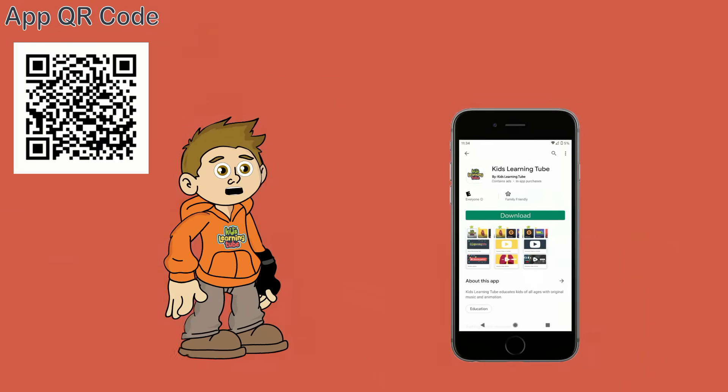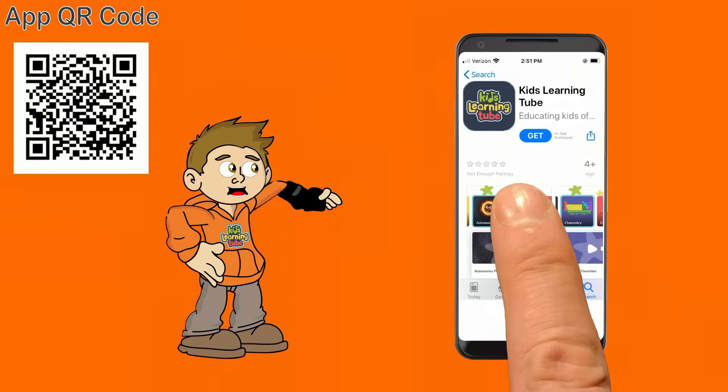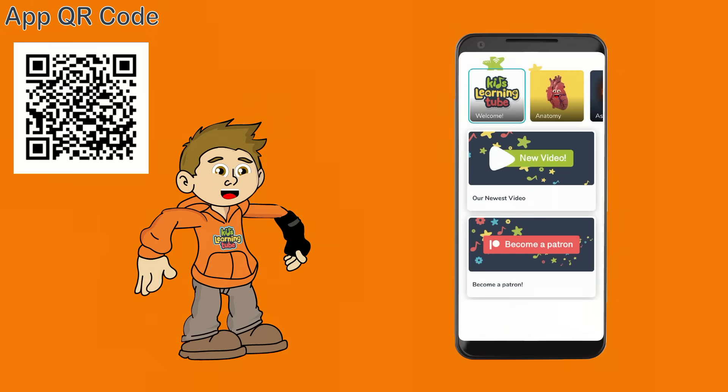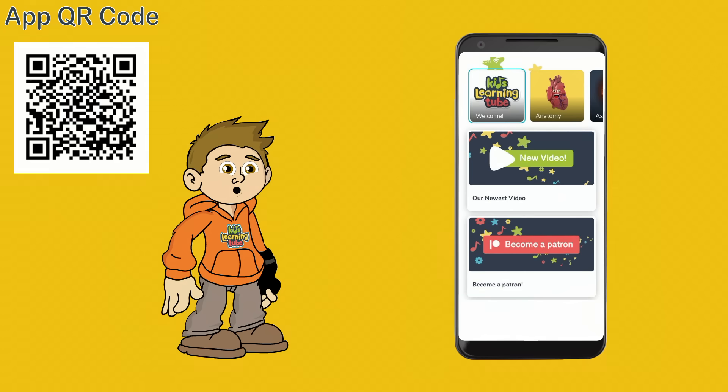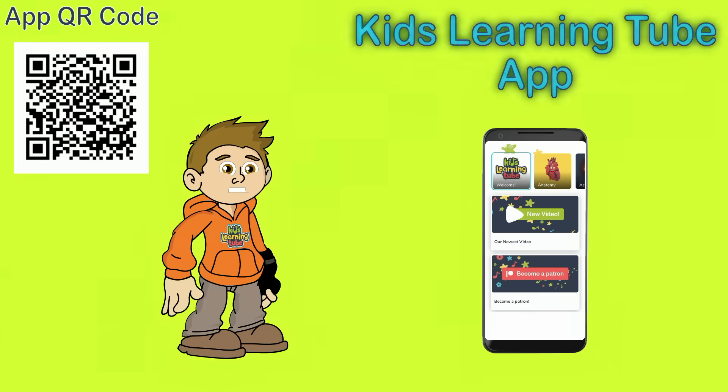Search the Kids Learning Tube app on Apple and Android devices and download it today for a safe, commercial-free viewing experience while learning. We built this app just for you — we'll see you on the Kids Learning Tube app.